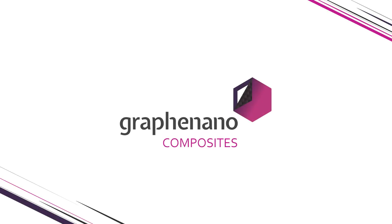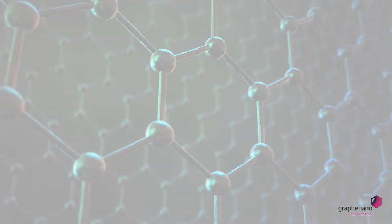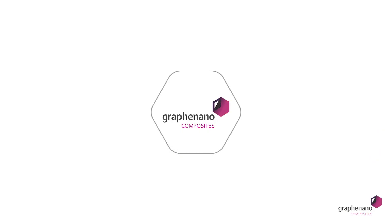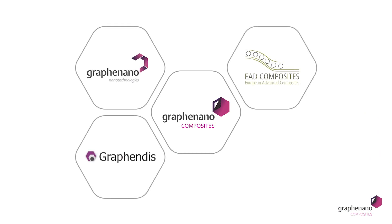Graphenano Composites present their latest development, a new venture developed with the latest in nanotechnology: graphene. The company was born from a joint venture between Graphenano, world leader in graphene development, EAD Composites, specialist in composites, and the company Copa Chimica.